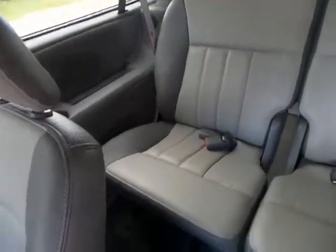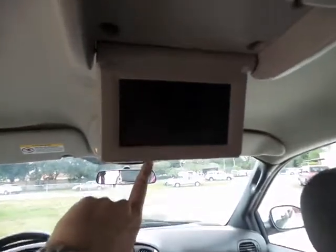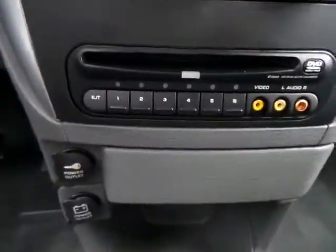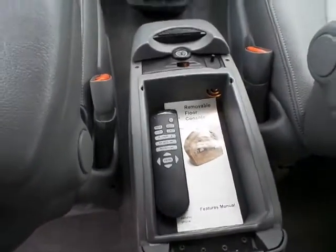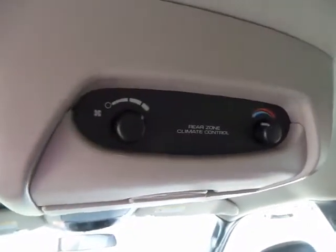The rear also has two-toned leather, storage bins, rear air conditioning, and a sunroof all the way around. As you can see, the sunroof is great. There's also a DVD player right here with controls up front and a remote and earphones.